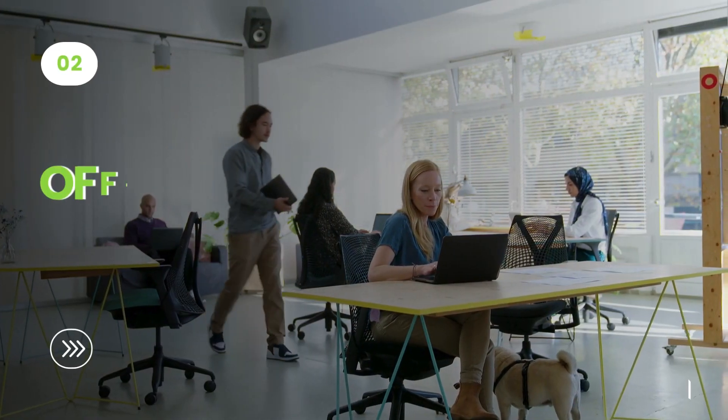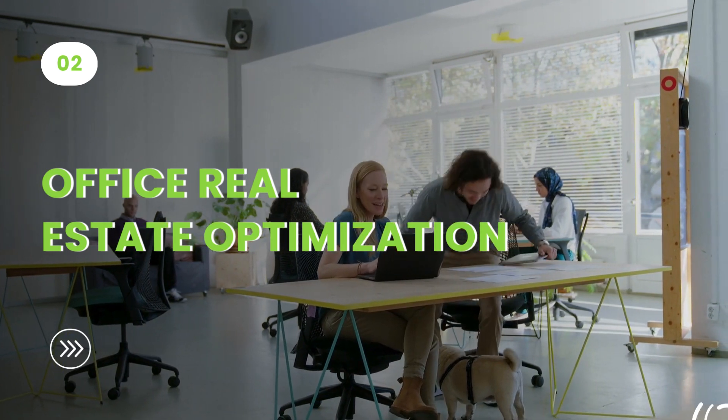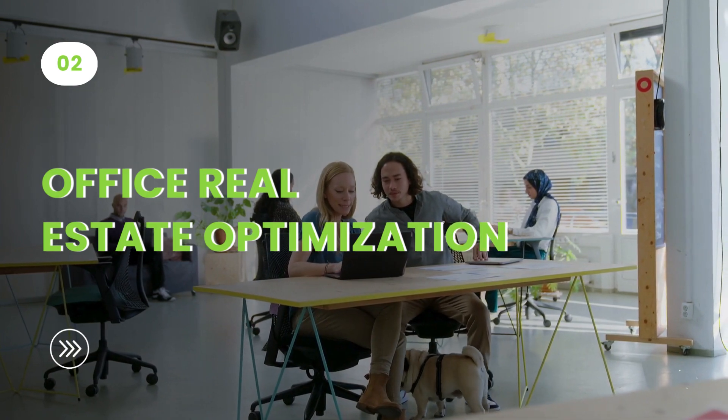Next up, assess and optimize the organization's real estate portfolio using space utilization metrics, resulting in cost reduction, efficiency, informed decisions, and an enhanced workplace experience.